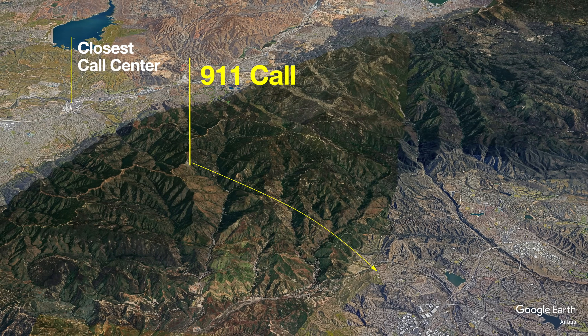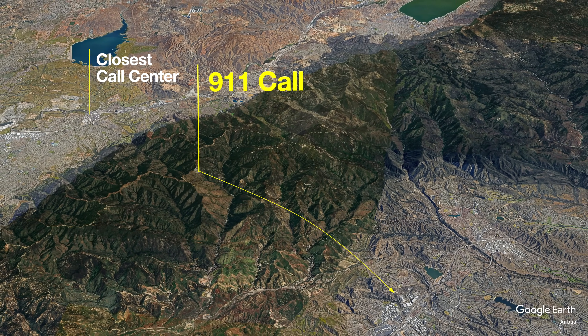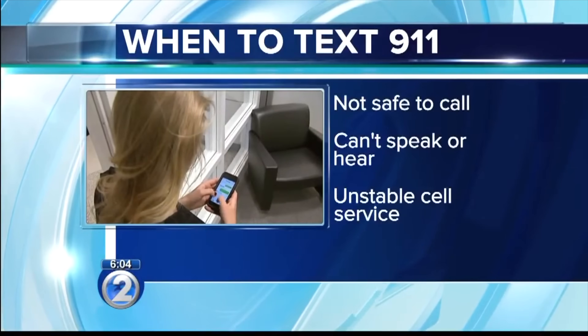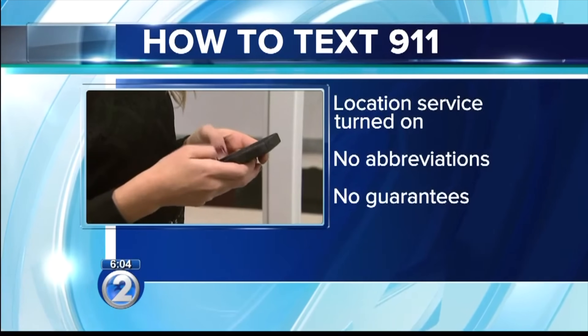There's also a potential issue where you might not be connected to the closest cell phone tower, which connects to the closest 911 center. It could route to a tower farther away, and that 911 call center would have to relay the message to the correct one. You can also try texting 911, but many call centers still don't have the capability to receive text messages. So there are a lot of variables in dialing 911 depending on where you are.